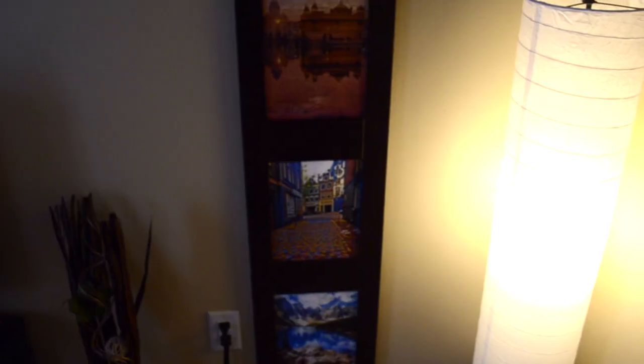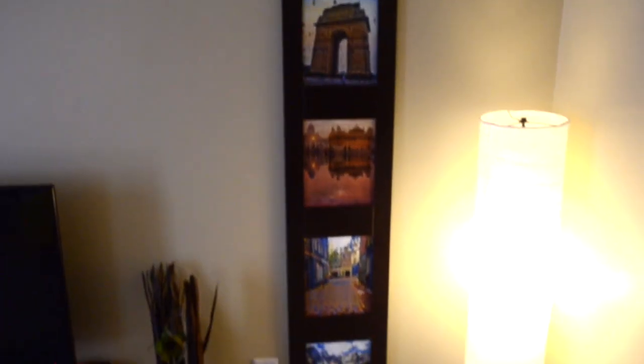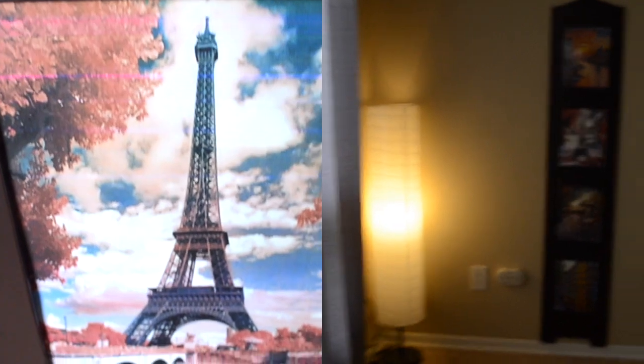This is my most favorite thing in the living room — I have printed all the pictures of the places that we have traveled and wish to travel. I put them all into this picture frame and they turn out to be so beautiful.